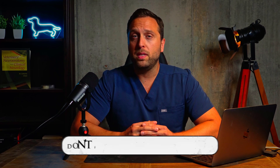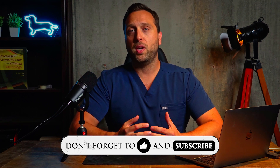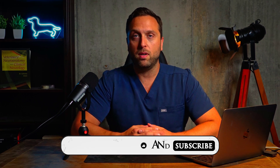But before we do that, if you please don't mind smashing that like and subscribe button to help grow the channel. The bigger the channel gets, the more videos I can make and the bigger videos I can make. I'd really like to do that and get as much good information out there as I possibly can. Now let's get into the video.